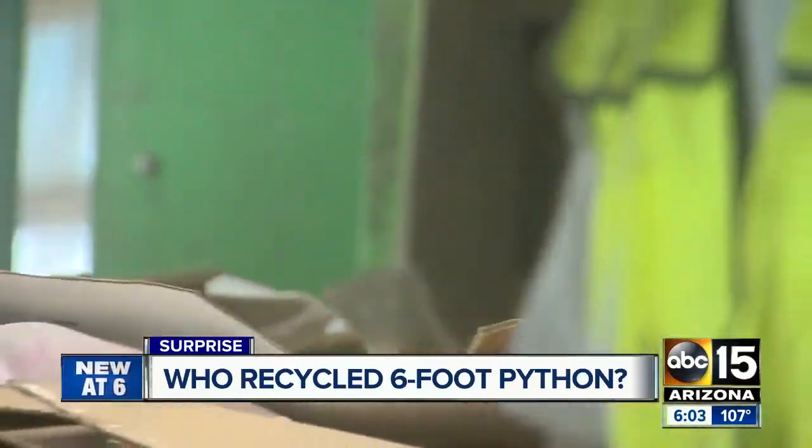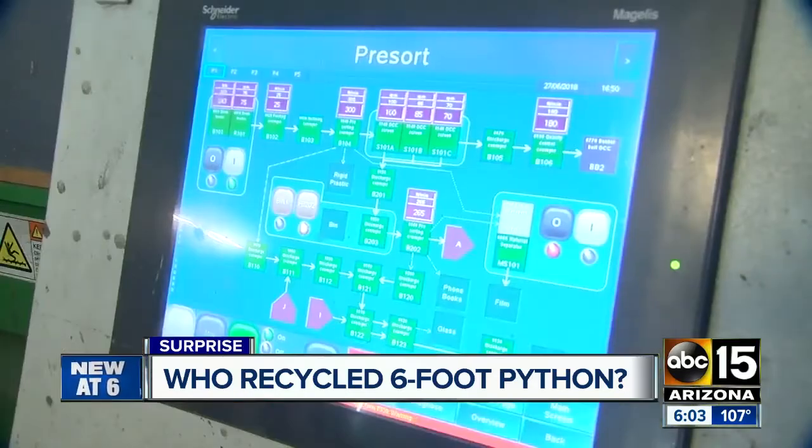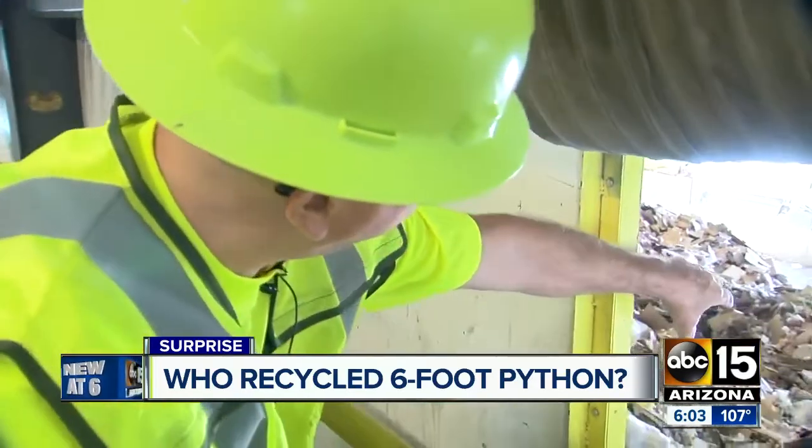Cans, bottles, cardboard, paper — not a snake. Al says at some point the snake had to be dumped in here in this massive pile of debris.